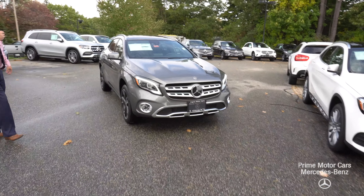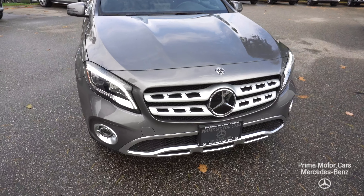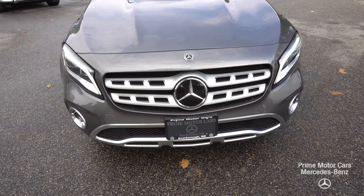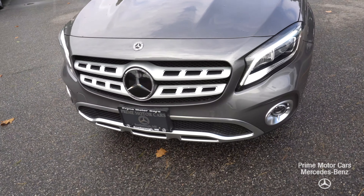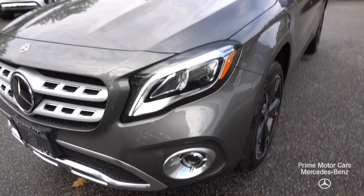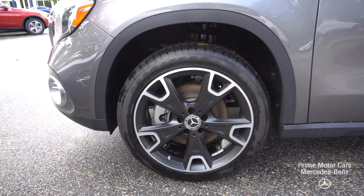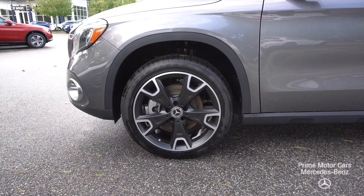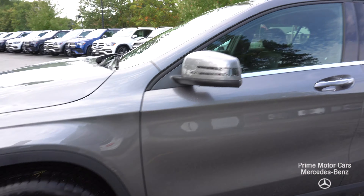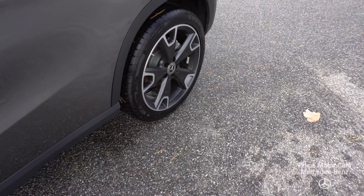Just wanted to showcase this 2019 GLA 250. Unfortunately, the Jupiter Red 2019 GLA 250 is out on loaner service, so I wanted to show you a similarly outfitted GLA that we do have — this one being in Mountain Gray with static LED high-performance headlamps and big five-spoke wheels wrapped in Goodyear all-season tires.